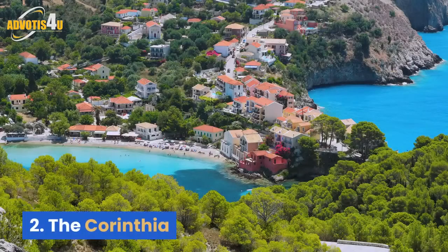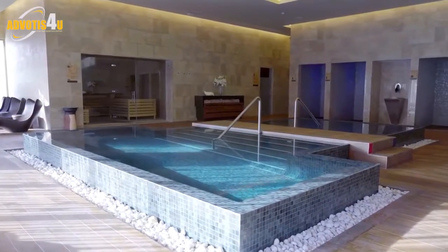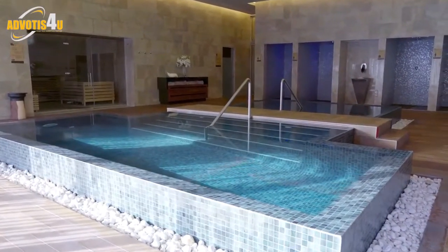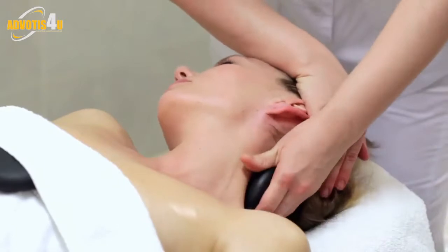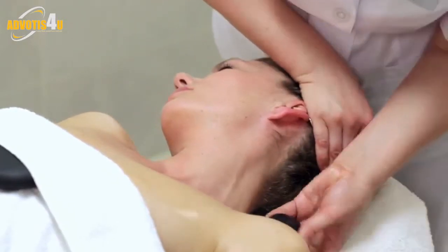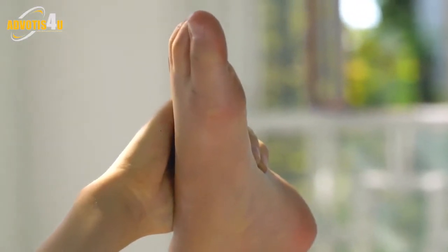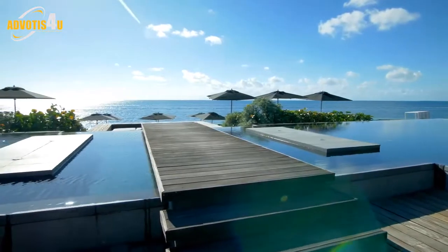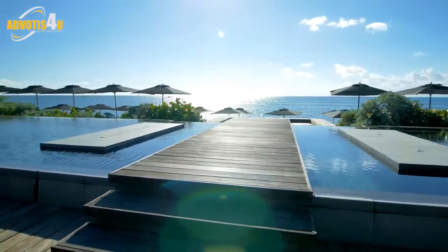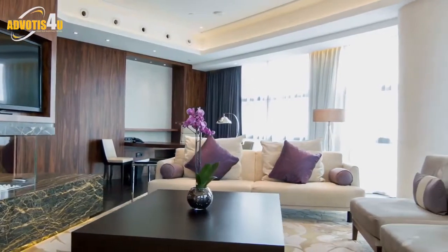2. The Carinthia. No mere spa, the four floors of facilities at the Carinthia Hotel constitute a fully-fledged wellness haven. We're hard-pressed to think of another place where you can get a massage, a haircut, an IV drip, a personal training session and a pedicure under one roof. Best of all is the all-black marble thermal floor, an otherworldly space where you can pummel your muscles in the jets of a soothing vitality pool before stretching out on a heated lounger.